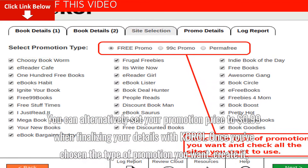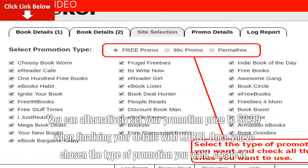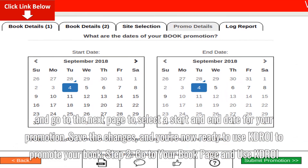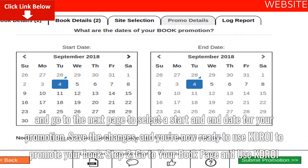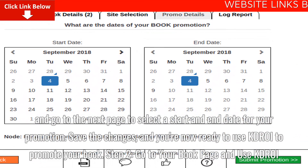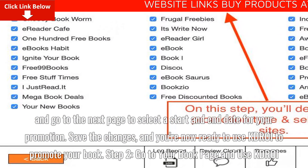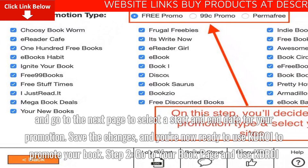Once you've chosen the type of promotion you want, create it and go to the next page to select a start and end date for your promotion. Save the changes and you're now ready to use KDROI to promote your book. Step 2: Go to your book page and use KDROI.